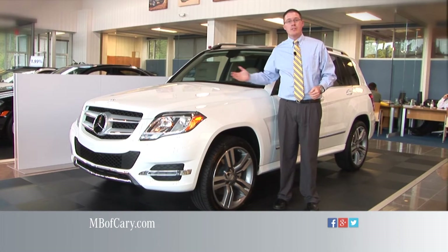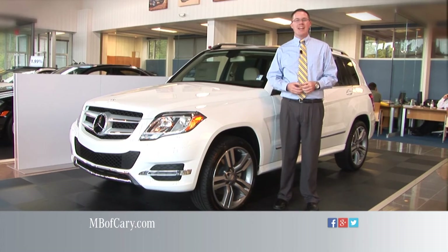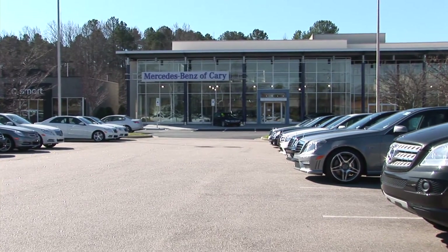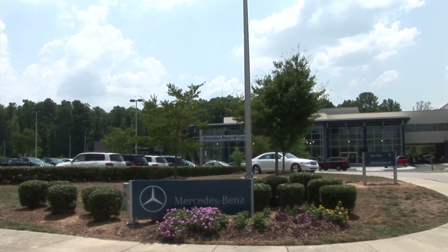Bring adventures to life in the Mercedes-Benz GLK. Come see us today at Mercedes-Benz of Cary. Innovation is nothing new. Mercedes-Benz of Cary, off Highway 64 in the Cary Auto Park.